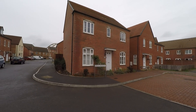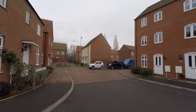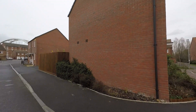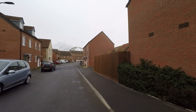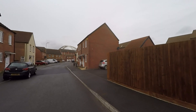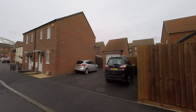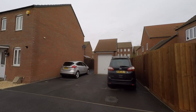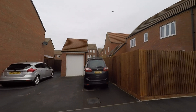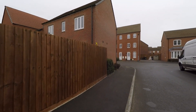Starting the tour here at the front of the property, we can see a great range of unrestricted on-road parking. Taking ourselves past the property to the right hand side, there is a driveway providing off-street parking for two vehicles, and to the left hand side the driveway leads to a detached garage. From this parking area there is also pedestrian access into the enclosed garden.